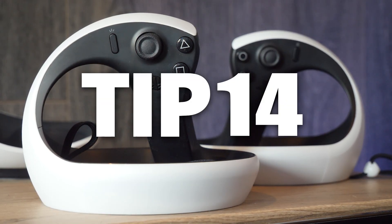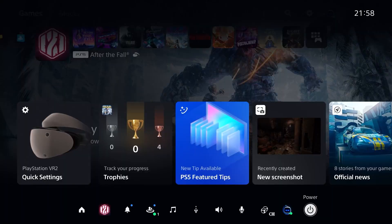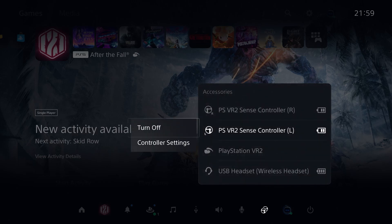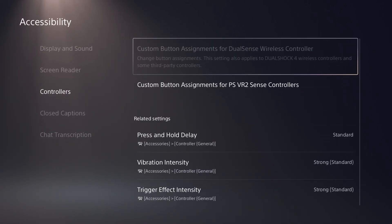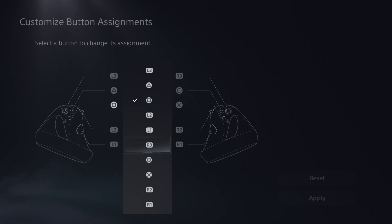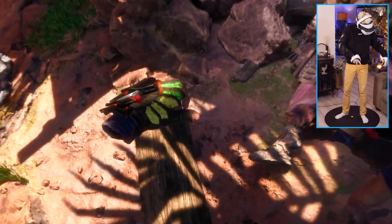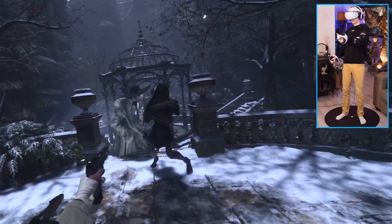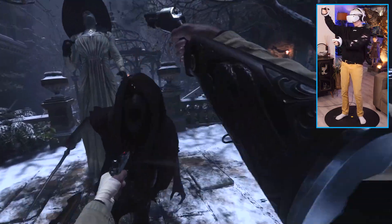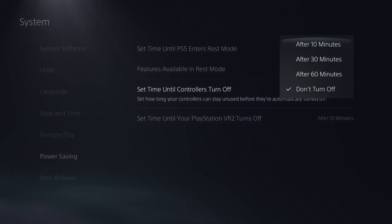Talking about battery life, tip number fourteen will give a boost to your Sense controllers. If you want them to last longer than just five hours, you can sacrifice the intensity of the haptics by going to Accessories in the menu, select the controller you want to modify, and turn it down a notch. This is also the place where you can change the bindings of the Sense controllers and much more. Tip number fifteen: PlayStation allows you to let your headset and controllers go into sleep mode, as this is not turned on by default. You can turn this on by going to System, and in the Power Saving section, choose when you want the headset and/or controllers to turn off.